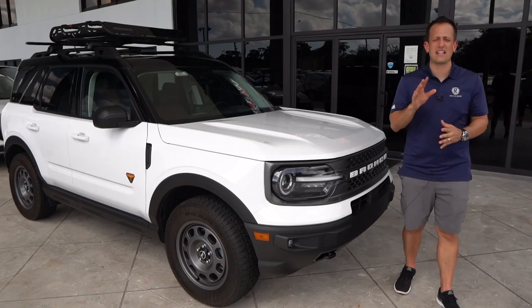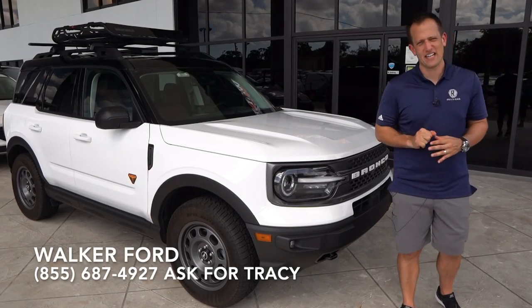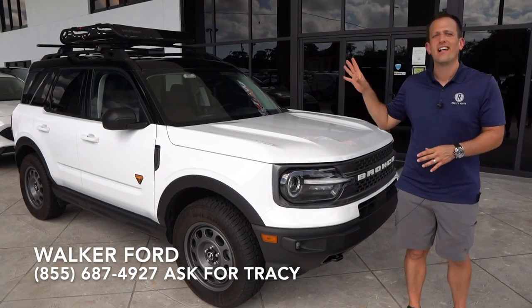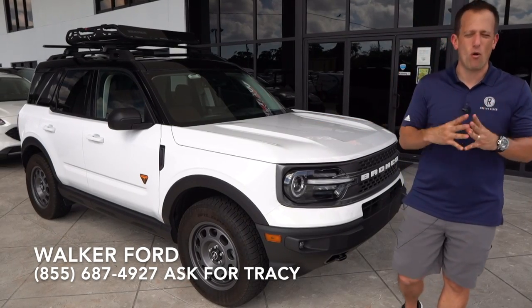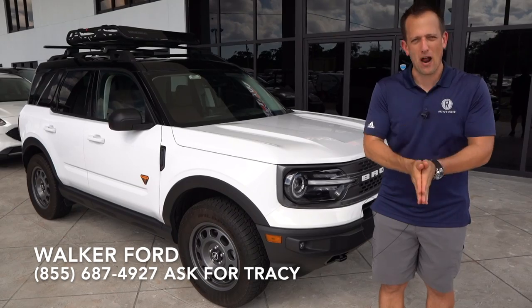Hey guys, what's up? It's Joe Rady from Rady's Rides. I'm back here at Walker Ford in sunny Clearwater, Florida, because guess what? Look what I have tracked down. Once again, we have the all-new 2021 Ford Bronco Sport.